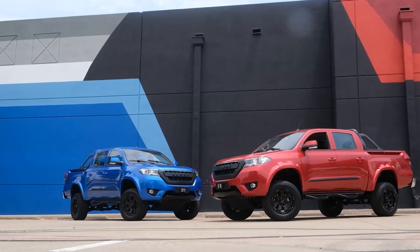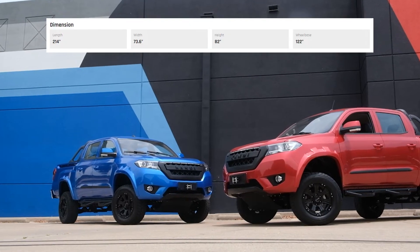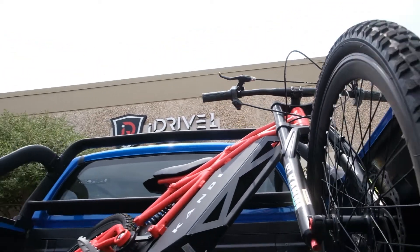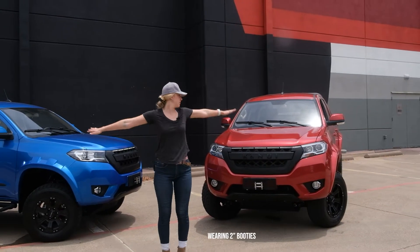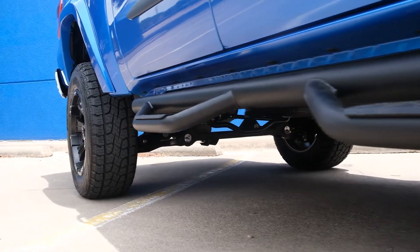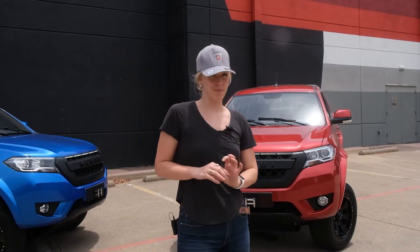It appears small at first glance, but it's actually over 17 feet long, over six feet wide, and 6.8 feet tall, which makes it longer, wider, and taller than the Maverick. As you can see, I'm just over six feet tall, and these bad boys are a little bit taller than me. And with a curb weight of 4,089 pounds, it could hang out with the big trucks.